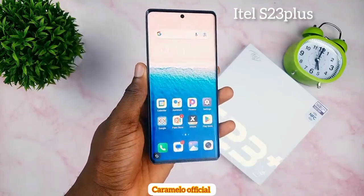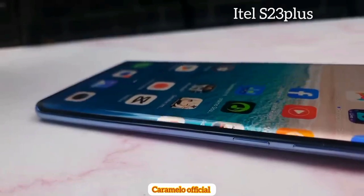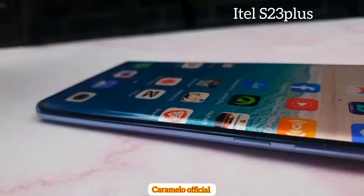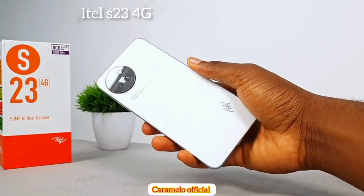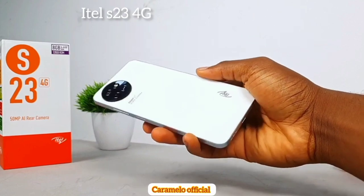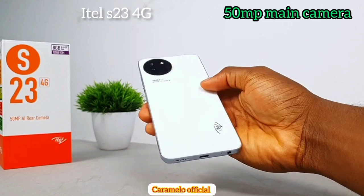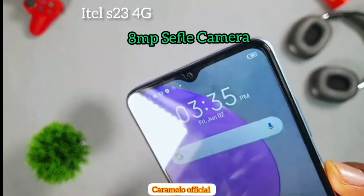Another area where the itel S23 Plus shines is its punch-hole front camera. It can also reach a brightness of 500 nits, making it easier to use under sunlight. Importantly, the itel S23 Plus does not come with a charger in the box, while the itel S23 4G does include one. The S23 4G also comes with a 50 megapixel main camera and an 8 megapixel selfie camera.